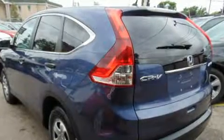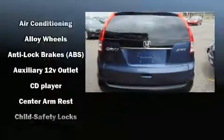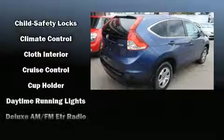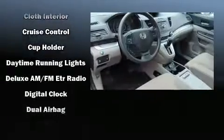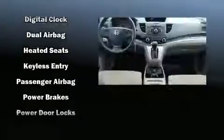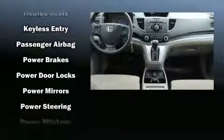Delay-off headlights, one-touch window functionality, a tachometer, and a split folding rear seat. Honda ensures the safety and security of its passengers with equipment such as dual front impact airbags with occupant sensing airbag, front side impact airbags, and traction control.